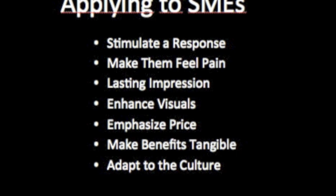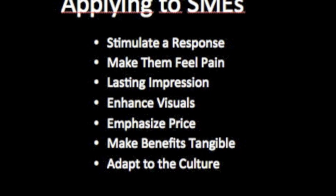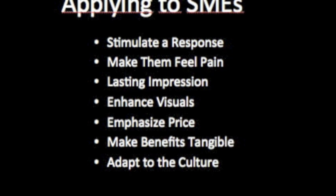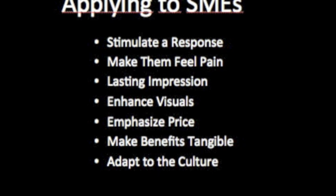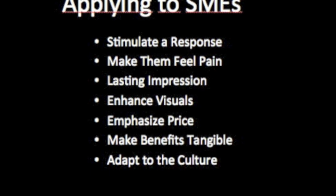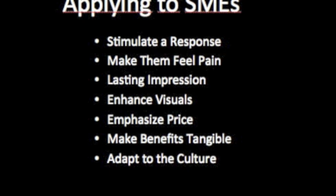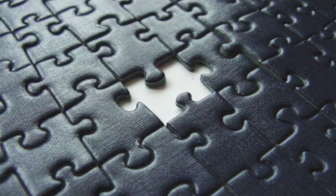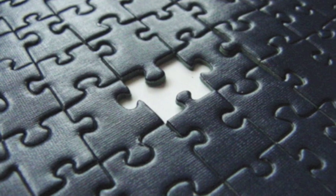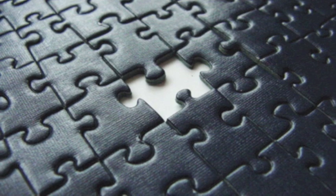First, have your products stimulate a response from the consumer. Take advantage of the five basic human senses and find ways to associate them with your product — you want the consumer to feel attached on a personal level. Second, make them feel like their certain lifestyle is incomplete. Research has found that convincing a consumer that not having your product will hurt them in some way will actually sell more than convincing them that they'll gain something from purchasing your product.